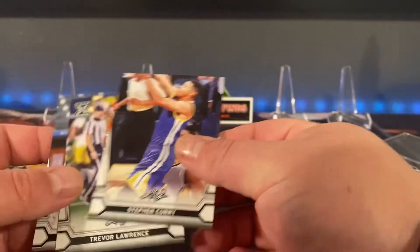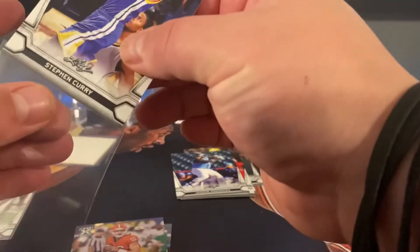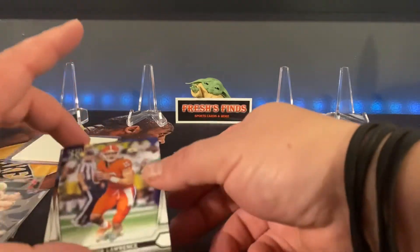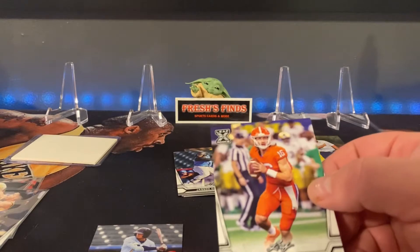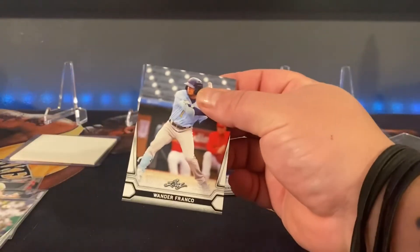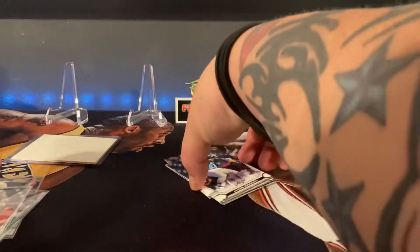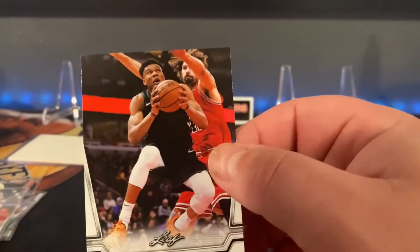Steph Curry. Trevor Lawrence rookie. And Wander Franco. Definitely some big names in the set. Little Giannis with nothing on his jersey.